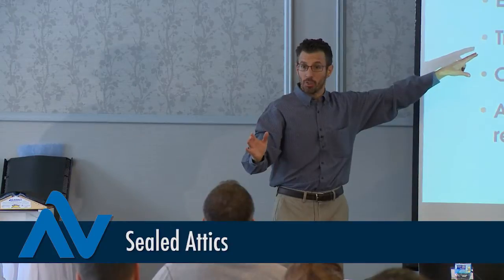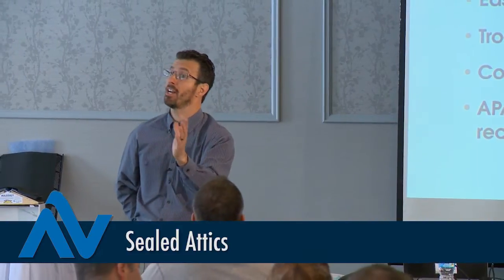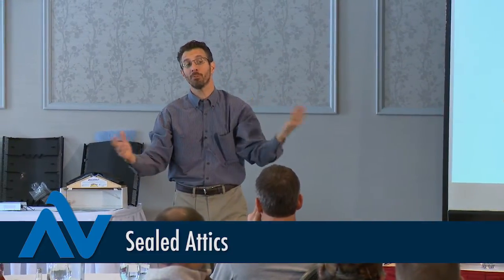For troubleshooting, I like having the ability to conduct a visual inspection inside an attic space, should something go wrong — mold or a roof leak, for example. If you put spray foam on the inside of the attic space, can you still conduct that same visual inspection?